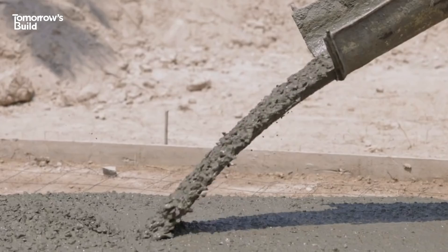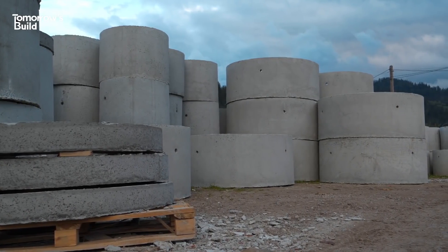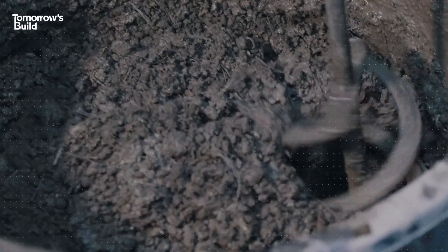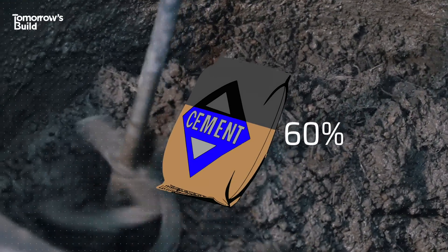But there's one thing that hoovers up sand like no other — concrete. It's the bedrock of the industry and one of the most widely used building materials in the world. 30 billion tonnes of it are produced every year. Sand can form up to 60% of a typical construction mix, and it's used to bind cement and water.